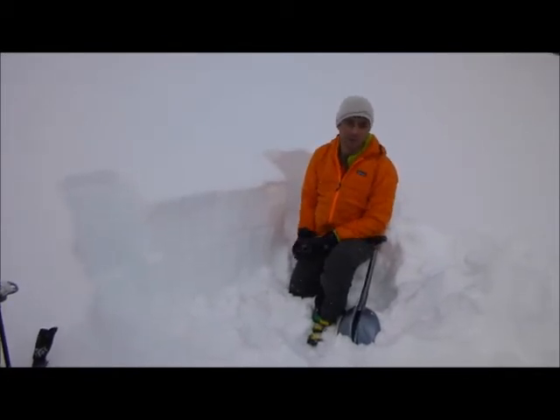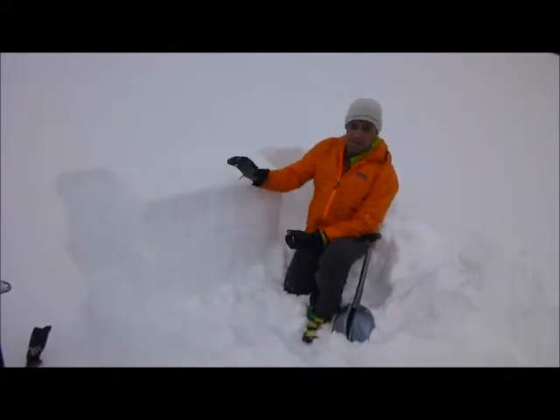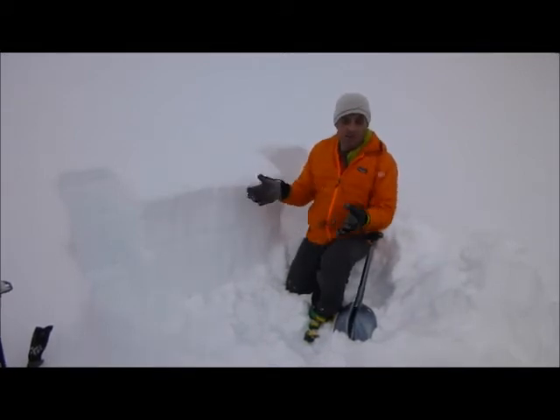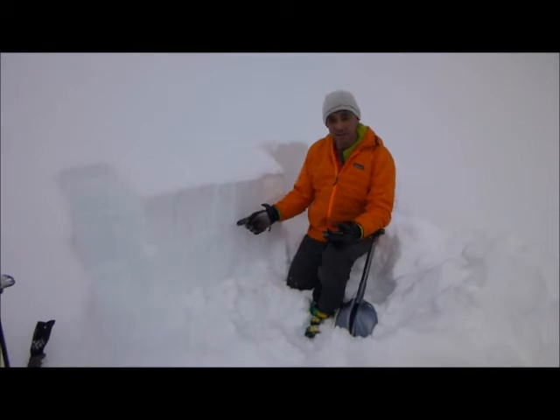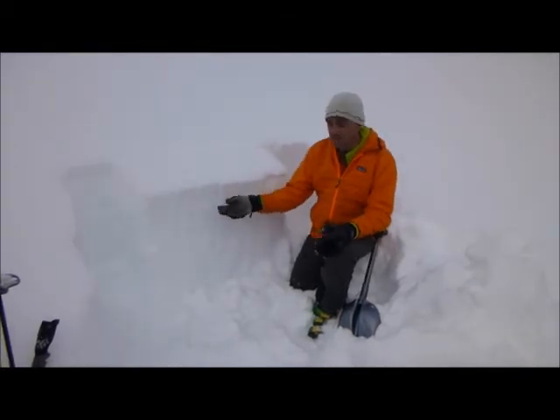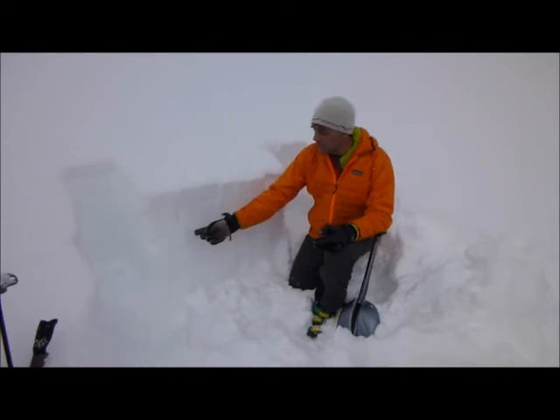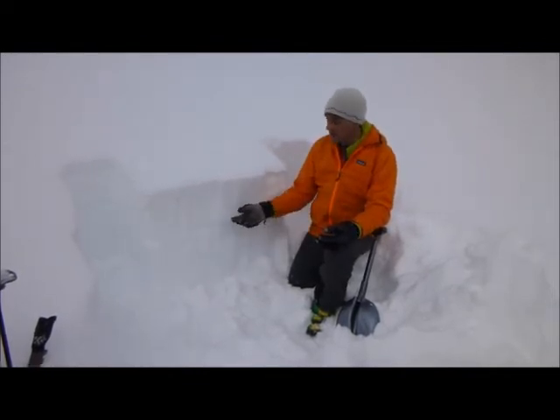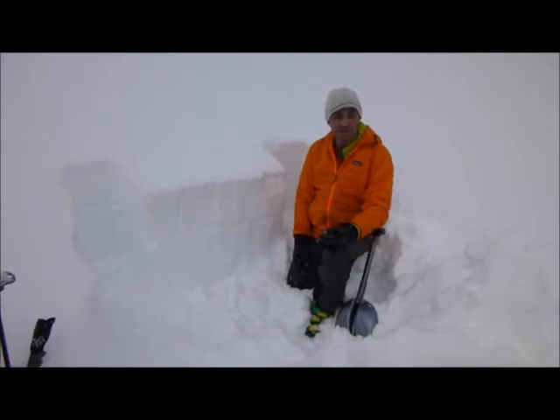The surface hoar formed a little over two weeks ago, got buried, and it's still reacting in our stability tests. The good news is it's easy to find — if you come out skiing, sink your shovel in, or you can even do it with your hand. If you see this stripe, you know it exists. I'm actually pretty concerned anytime I see buried surface hoar.